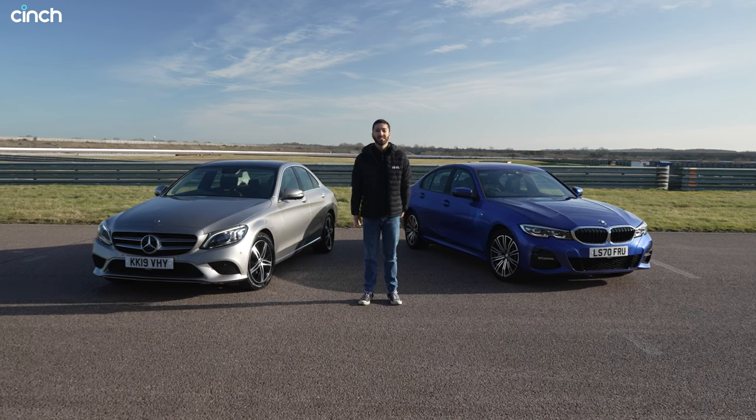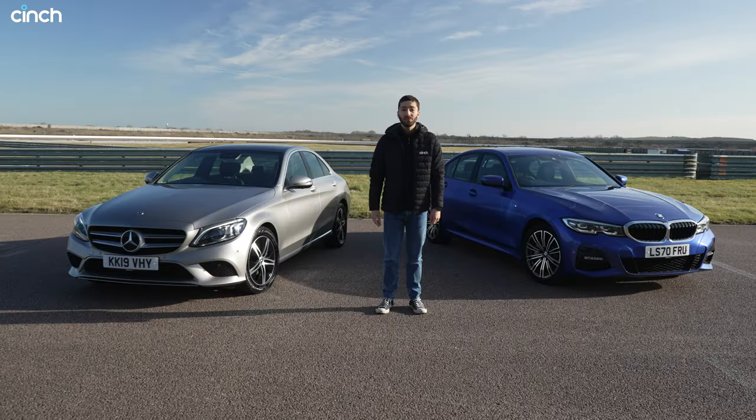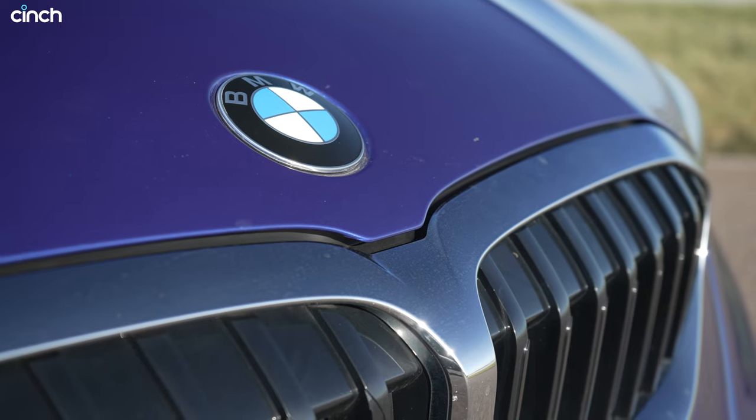So you're considering buying a used executive saloon and you're thinking about the BMW 3 Series or the Mercedes C-Class. Well in this video we're going to look at them closely to see which one of these two is best for you.